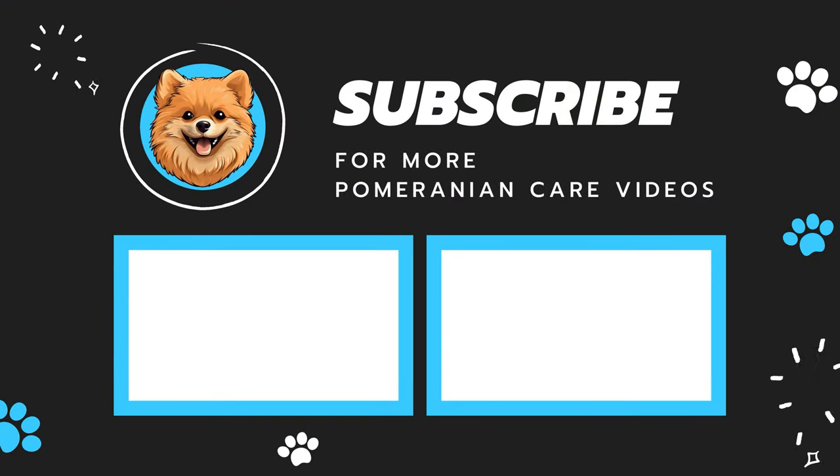I hope this video helps. For more Pomeranian care videos, subscribe to our channel. See ya!